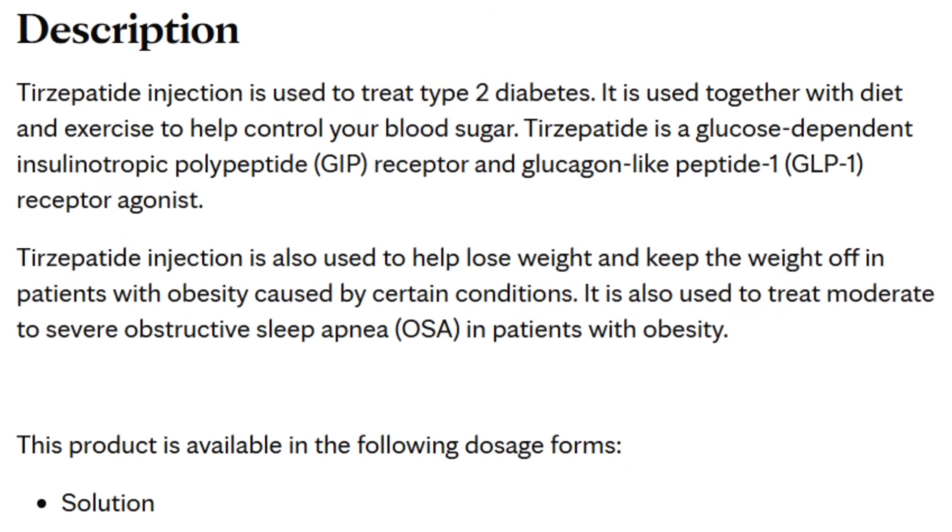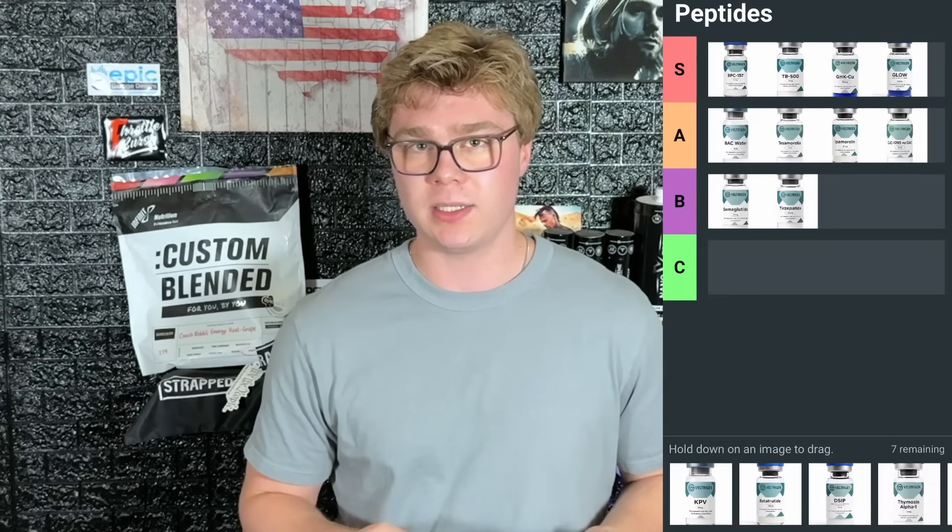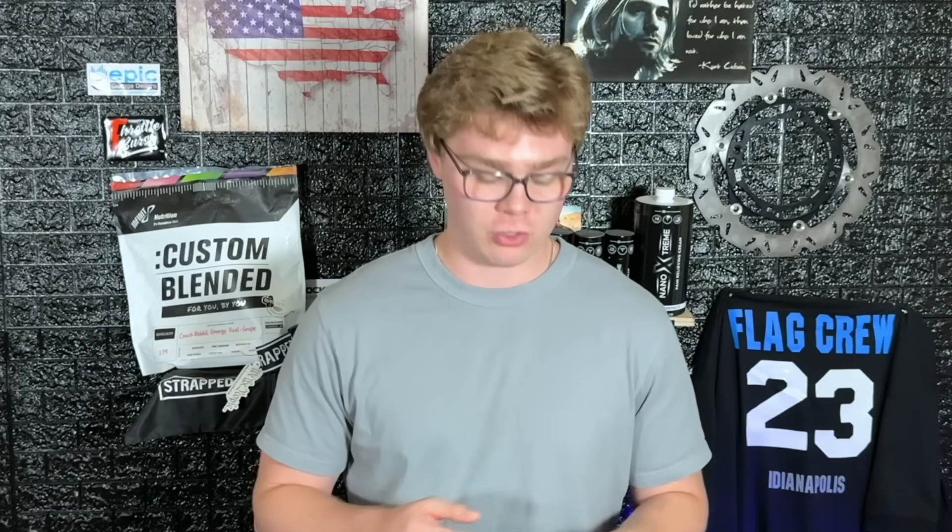Next is tirzepatide — your second generation GLP. This has both the GLP-1 receptor and the GIP receptor. It reduces your appetite, but the GIP contributes to a little bit of fat loss and more insulin control, so your insulin is less spiked and more balanced when you eat. This one also goes in B tier because it really is just an appetite reducer. You will lose fat and weight, but the next one is probably way better.